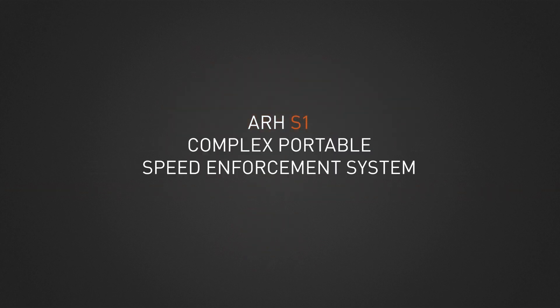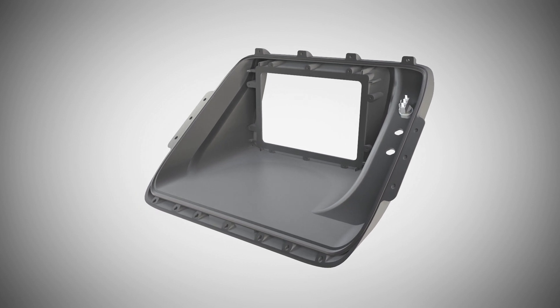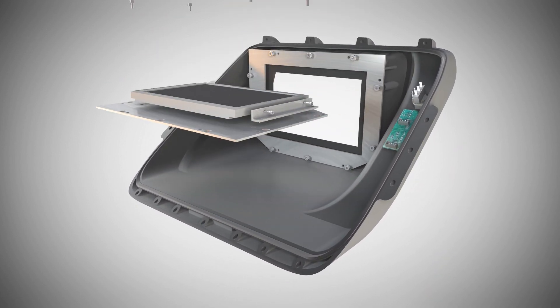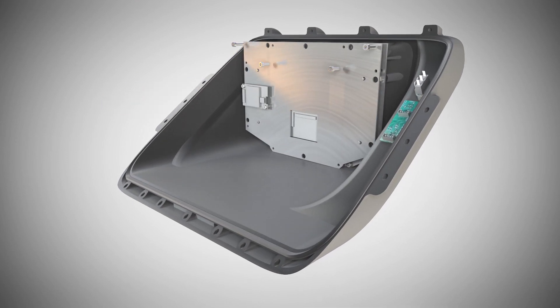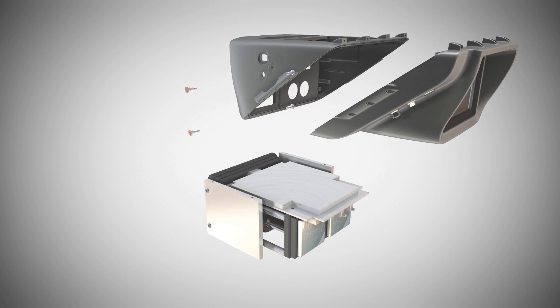The Complex portable speed enforcement system's high-resolution touchscreen is clearly visible even in bright daylight. S1 is capable of detecting and measuring vehicle speeds from up to 600 metres with the help of its laser and two optical units.